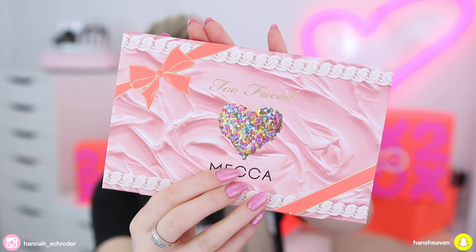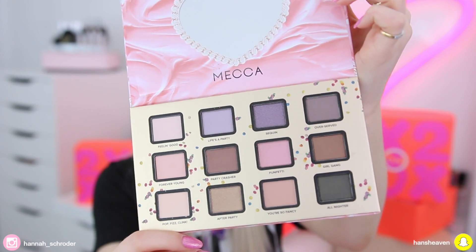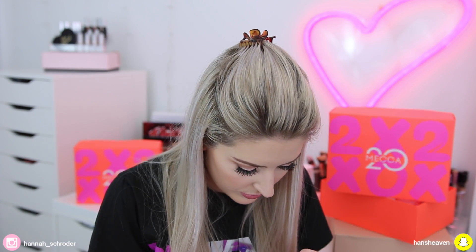The next giveaway item is this gorgeous Too Faced and Mecca palette, and the packaging is absolutely adorable — it's filled with really gorgeous neutral shades. The reason I'm giving this away is because I have a bazillion Too Faced palettes and a bazillion neutral palettes already, and I really try not to be wasteful with product. I might take a picture for Instagram but I want to give it to someone who'll give it more love. It looks like icing with sprinkles on the packaging — so cute. It retails for $57 Australian dollars or $62 New Zealand dollars.